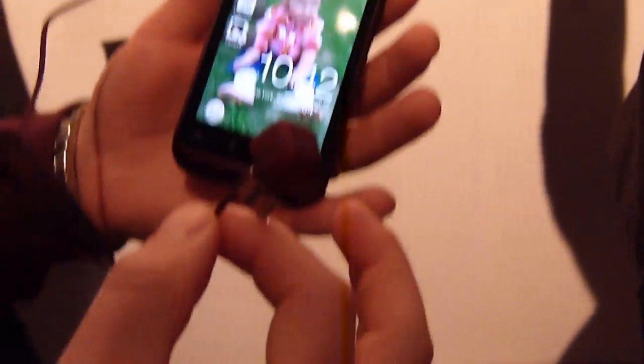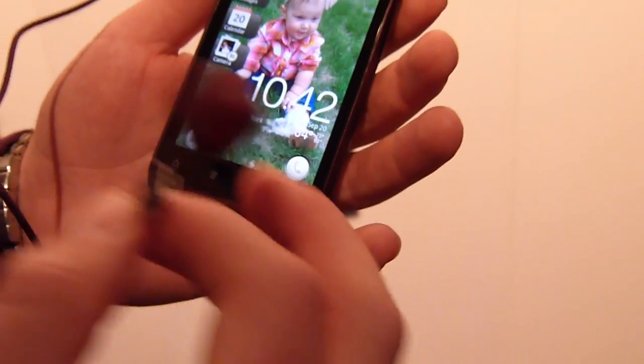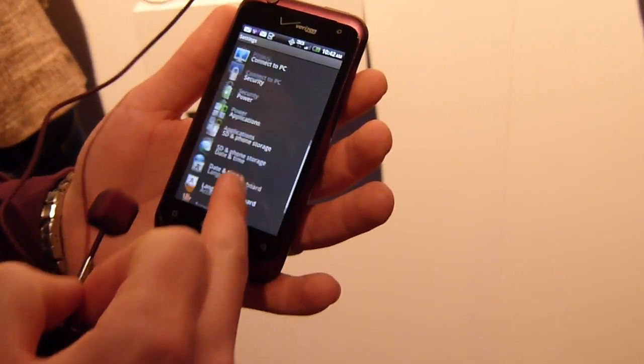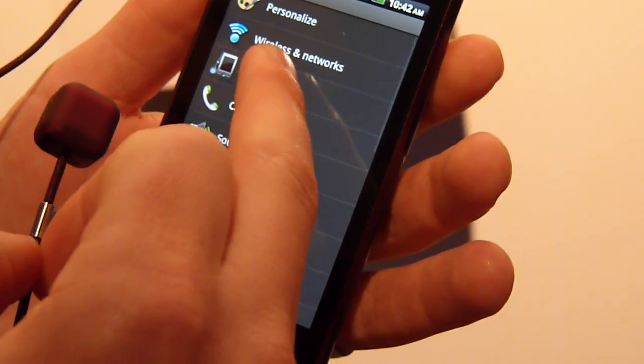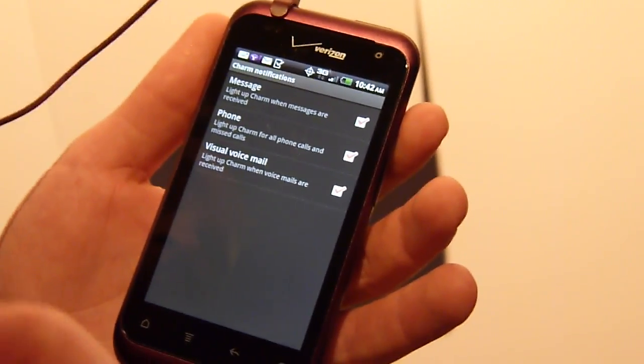A new integration here is obviously the charm functionality, which is really innovative and interesting. We can go in and show you where in the settings what the charm actually does. You'll find it under your settings area — come into charm here — and this is where it's going to give you what type of notifications are going to come through on the charm.